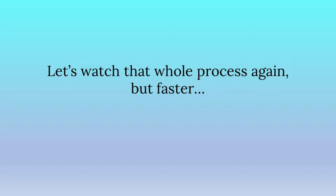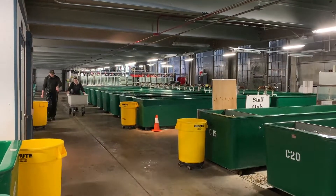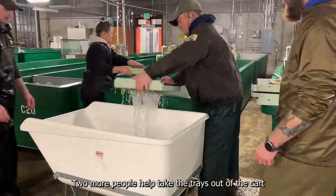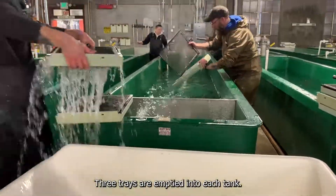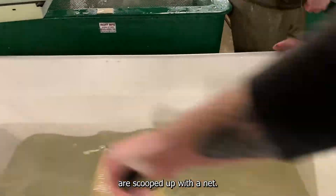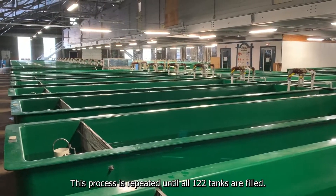Let's watch that whole process again, but faster. Trays are collected in a cart full of water and wheeled down to the waiting tank by two people. Two more people help take the trays out of the cart and empty them into the tanks, tapping the trays to be sure all the young fish are released. Three trays are emptied into each tank, and any stray fish left behind in the cart are scooped up with a net. This process is repeated until all 122 tanks are filled.